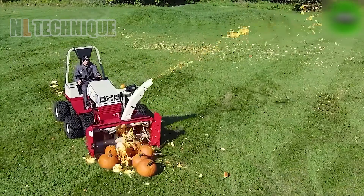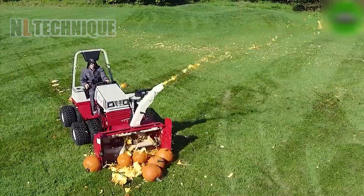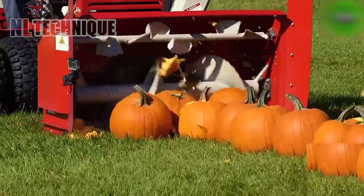I think this machine is a Halloween destroyer as it crushes pumpkins. But somehow, isn't this scene still incredibly satisfying to watch?